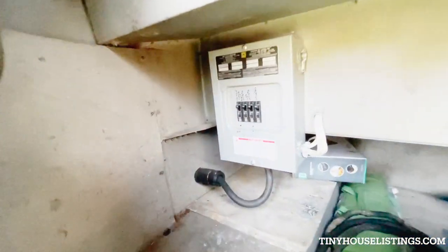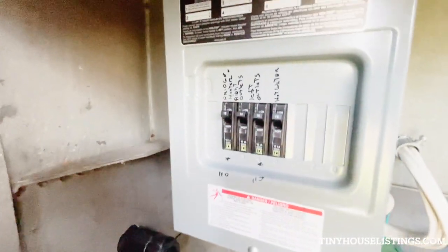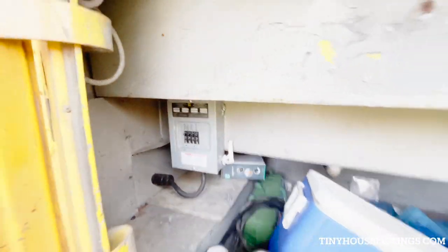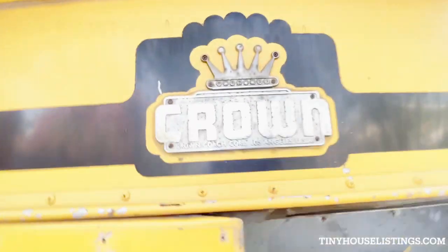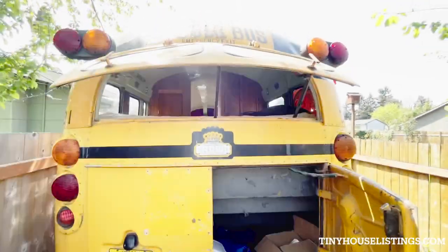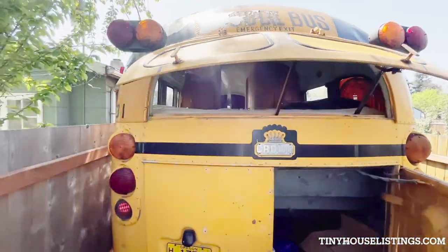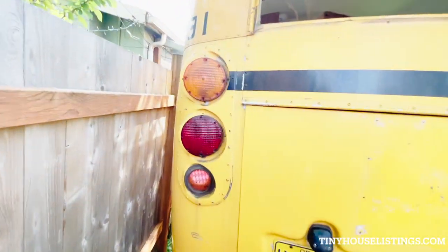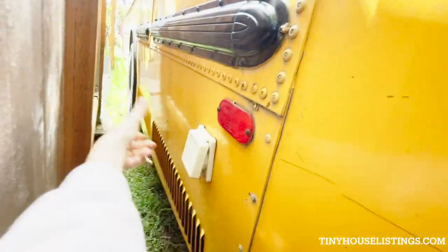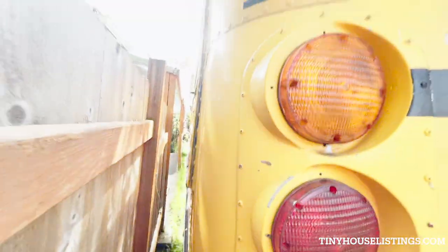There's an electrical box. There's an RV hookup. All electrical, no propane.